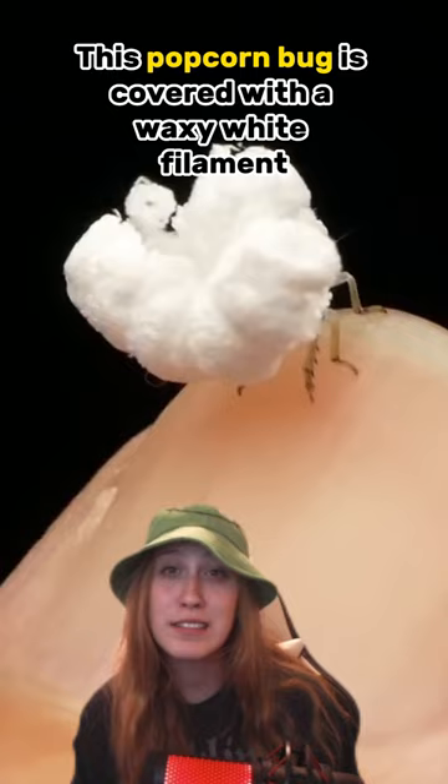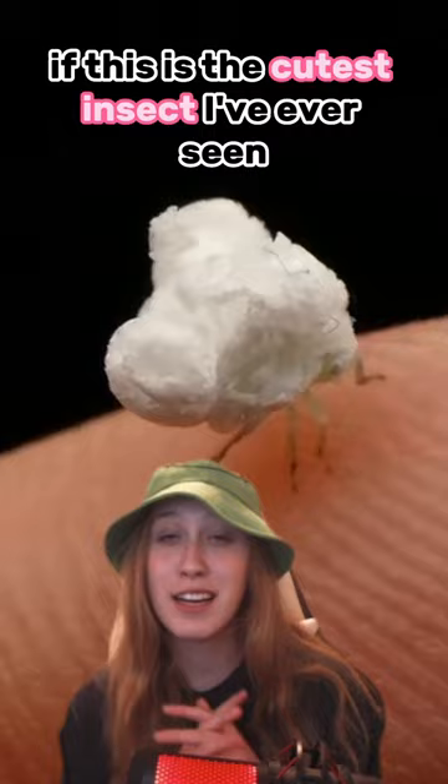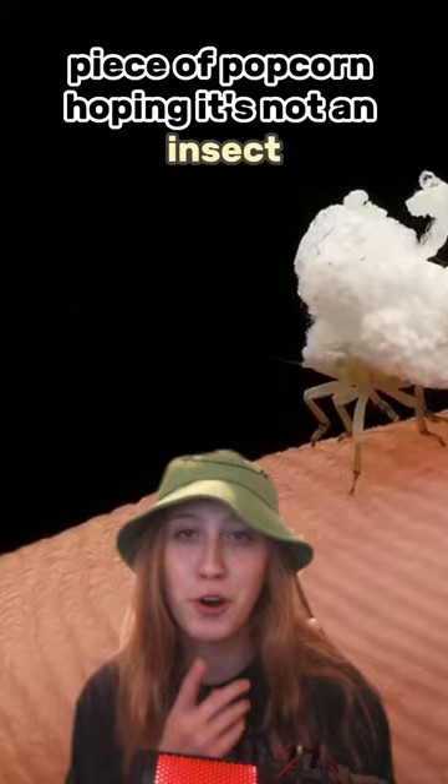I don't know if this is the cutest insect I've ever seen, or if it makes me a little bit scared next time I go to the theater and pick up that piece of popcorn — hoping it's not an insect.